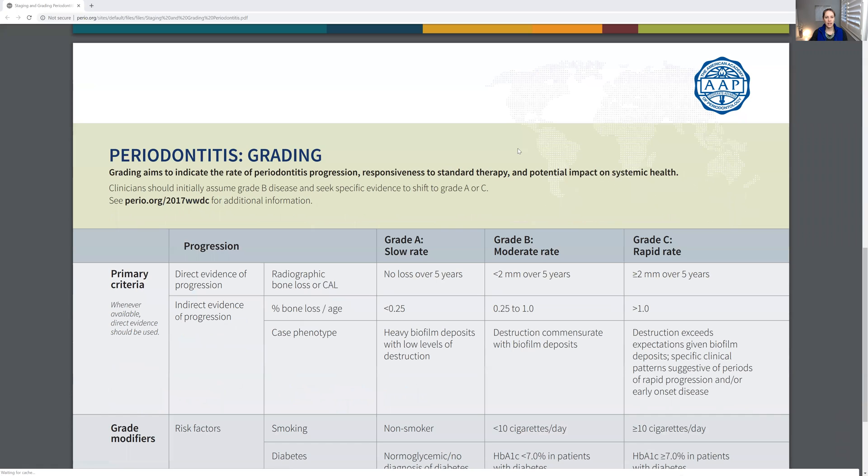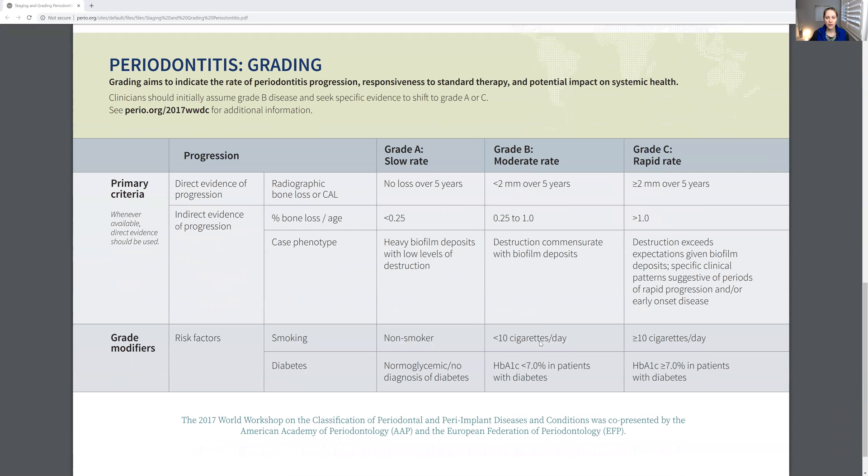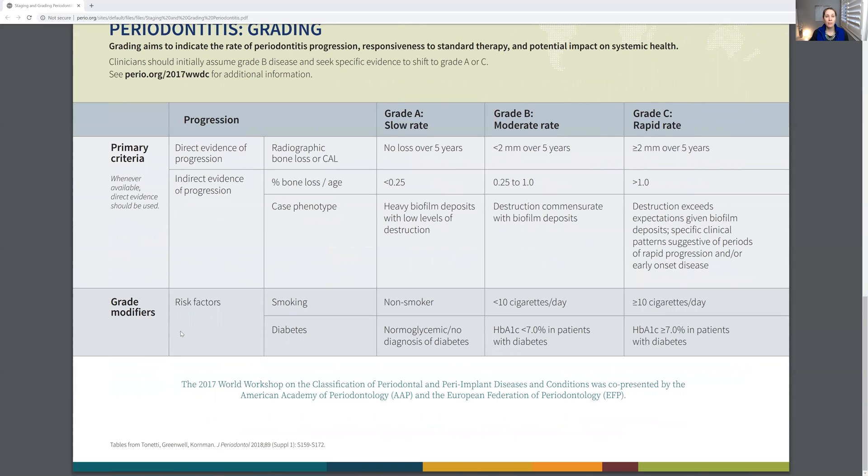For perio, you do have to take the grading a step further. For gingivitis, you do not have to assign a grade A, B, or C — that is only for perio. Now, let's say a patient has a lot of stain and tells you they smoke about six cigarettes a day — they will no longer be at that low rate of progression over five years. If they're doing something that's a risk factor, their probability of getting better isn't good unless they stop what's making things worse.